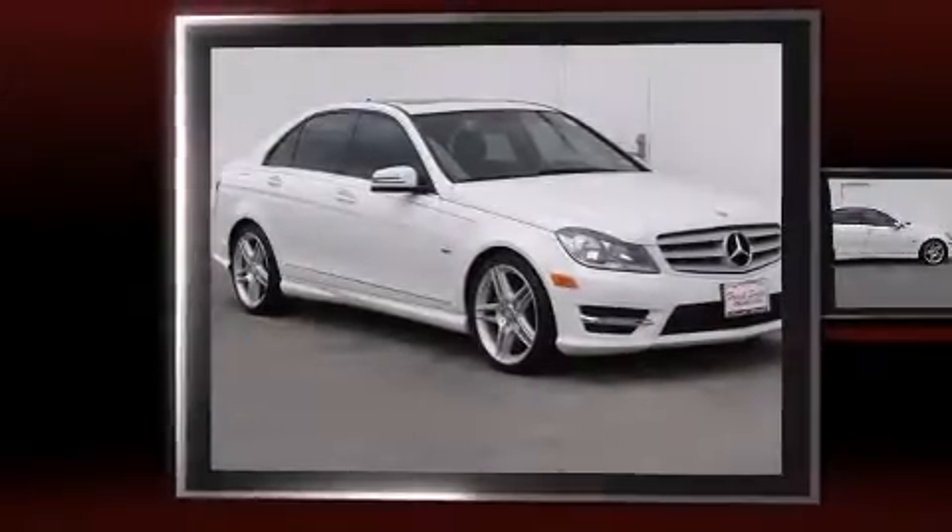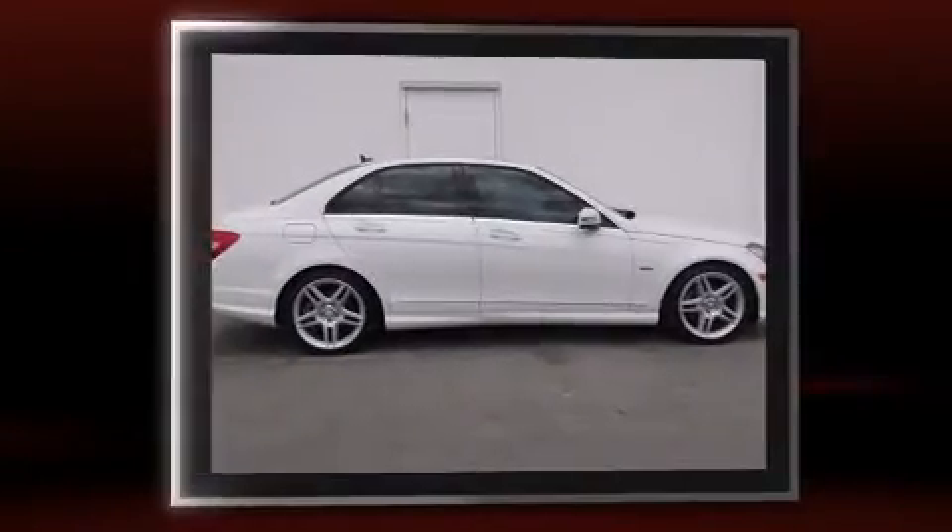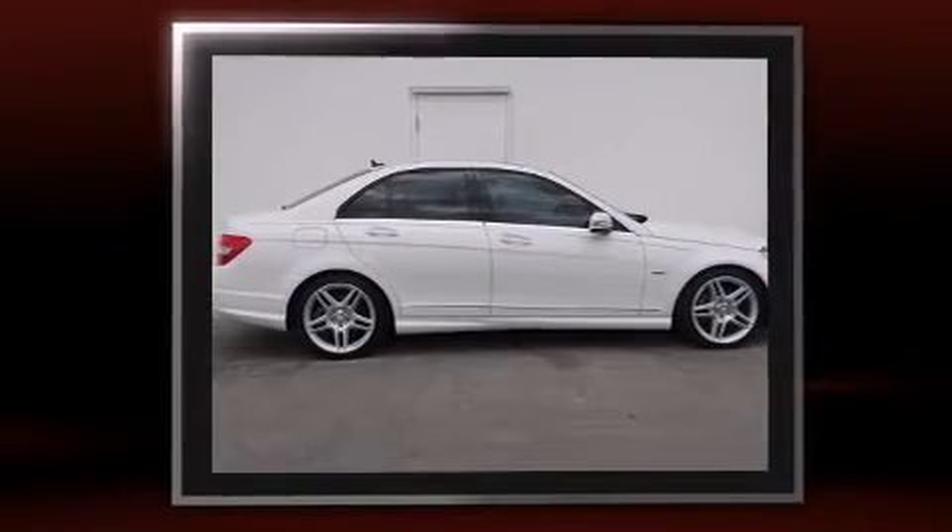Step into the 2012 Mercedes-Benz C-Class. With less than 30,000 miles on the odometer, this four-door sedan prioritizes comfort, safety, and convenience.